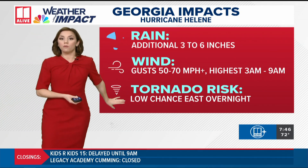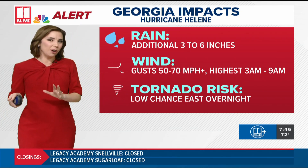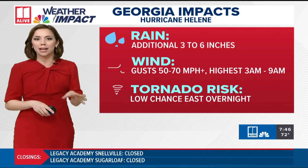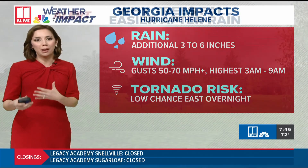There's also a tornado risk we'll be watching overnight — that's going to be especially east of our area. It's a bigger threat for Augusta, Macon, the Savannah area, and Statesboro. But that's also something we'll be watching as the center of Helene moves through.